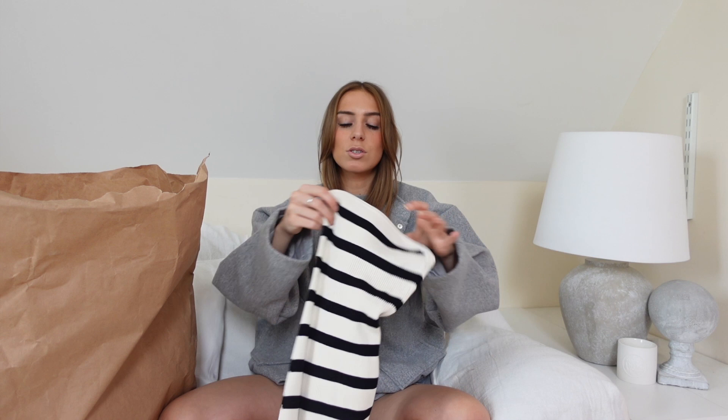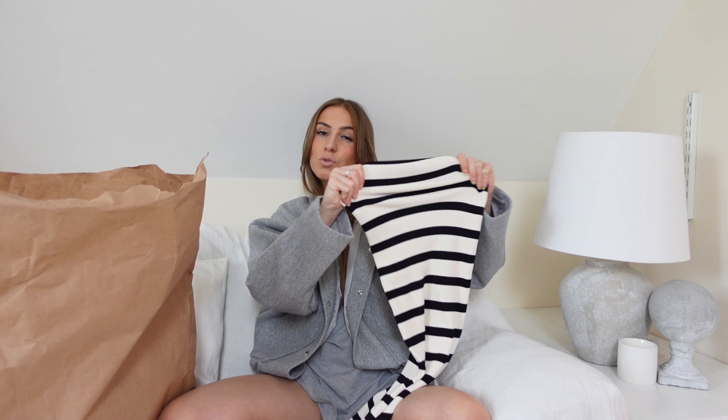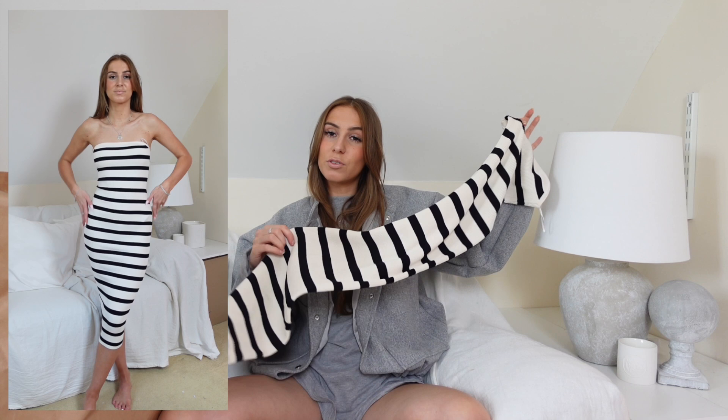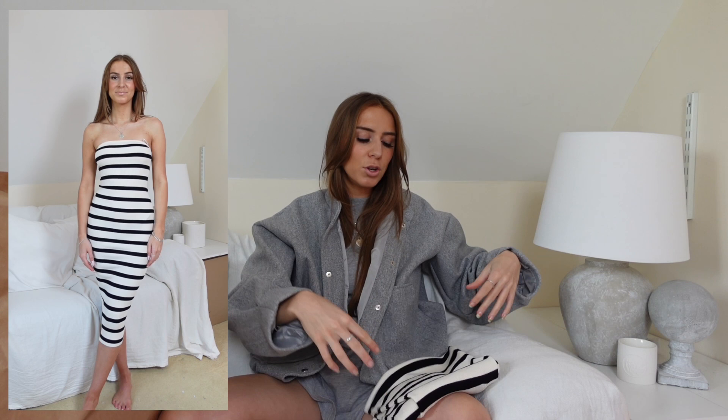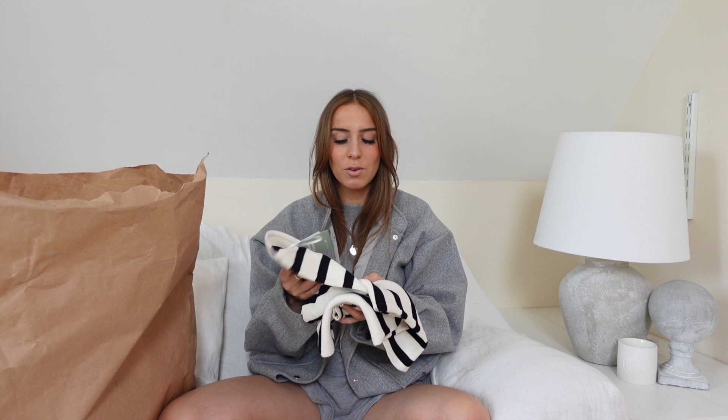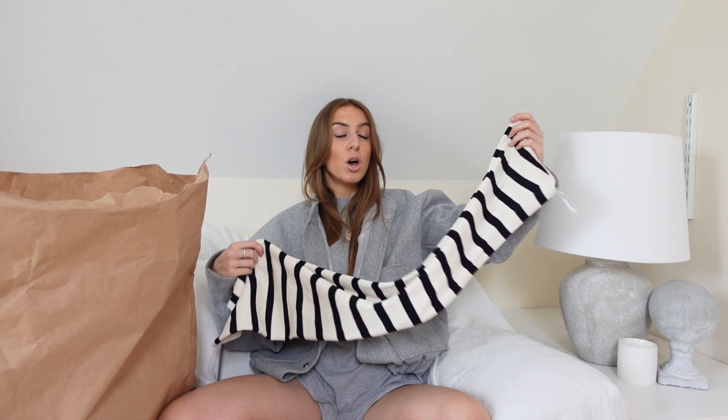They've just come out with this bandeau stripy dress — she's super straight down and looks absolutely tiny but it's one of those really stretchy materials. It also has a little grippy bit inside so it shouldn't fall down. This is so flattering — hugs in all the right places, super figure hugging. I absolutely love it and it was only £19.99, an absolute bargain. I got it in an extra small. It folds up so nicely into a beach bag, perfect for popping into a supermarket over a bikini, exploring Ibiza old town, or evening drinks and dinner.